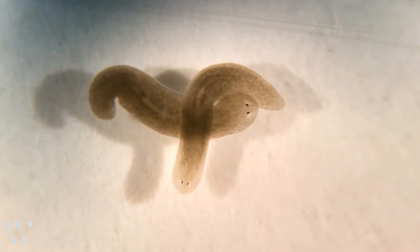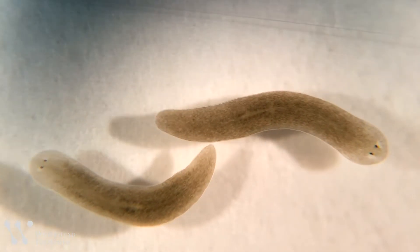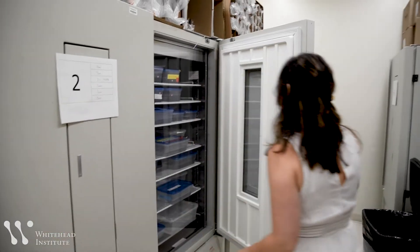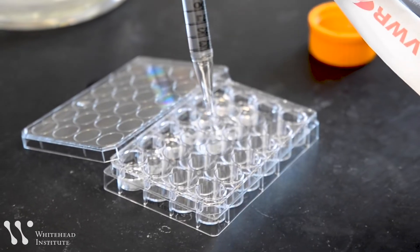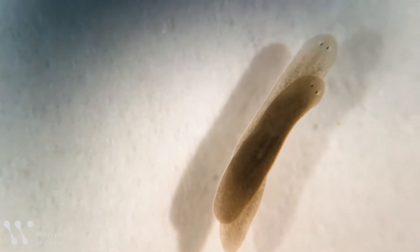In Peter Radin's lab at Whitehead Institute, flatworms called planarians allow researchers to explore the mysteries of regeneration. They are interested in what it takes to regenerate — the minimal components needed to explain how an animal can regenerate something missing — using this organism as an experimental tool to probe the unknown, while also seeking generalizable principles about whether the facets of regeneration seen in planaria are quirks of planaria or necessary for regeneration in many organisms.